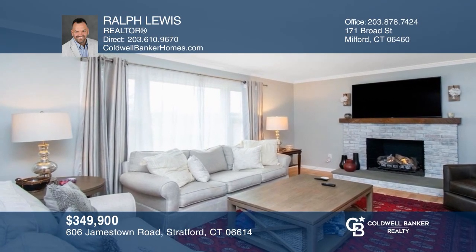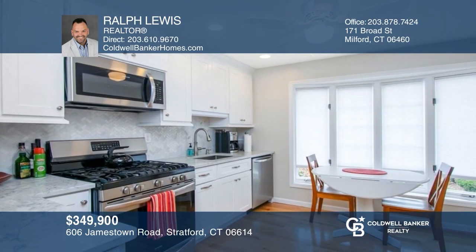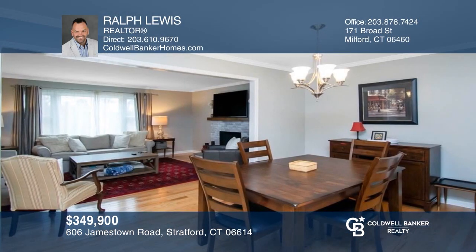This updated two-bedroom, two-bath townhouse unit offers river views, an attached garage, a gas fireplace, and a large kitchen. Invest in your future by calling Ralph Lewis today.